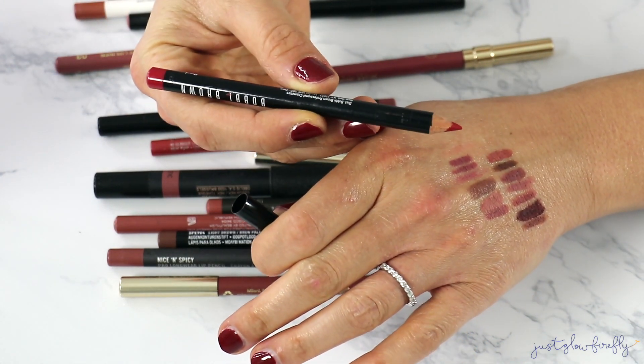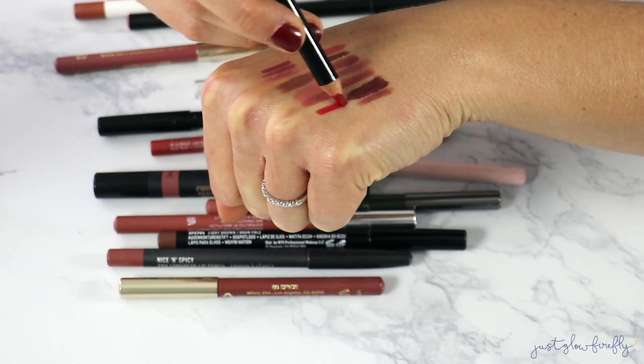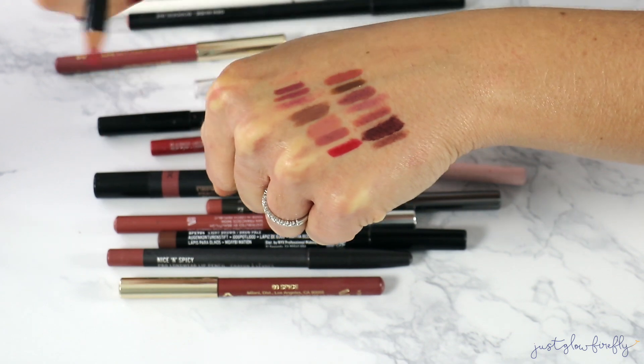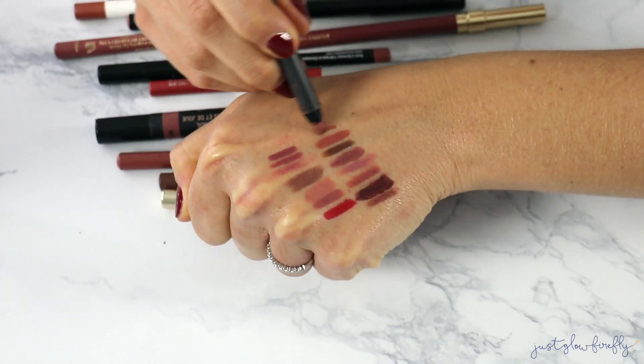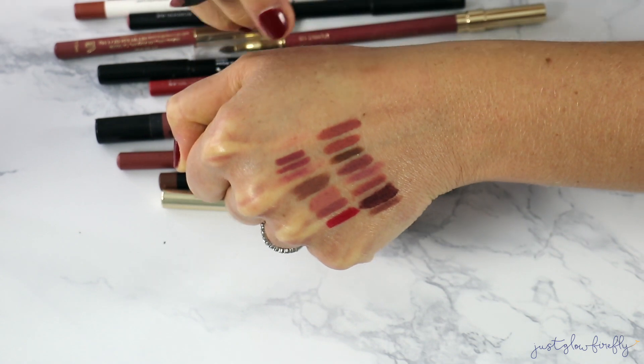Bobbi Brown has some great lip liners. This one is in Red — that's literally the name — and it is so good. I really like their lip liners, great for the holidays. I'm definitely keeping that one.